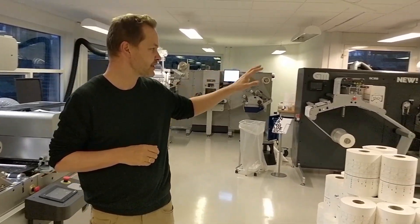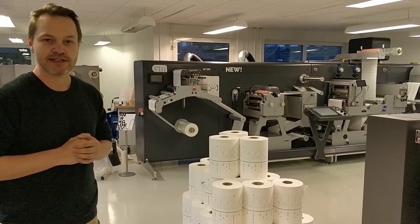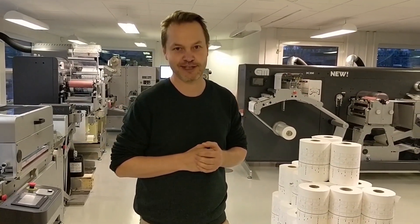Finally, we have the DC350, the newest in automation, high speed and long runs. So basically, take a look at the GM Tech channel for the latest in GM machinery. Thank you.